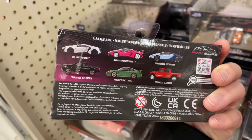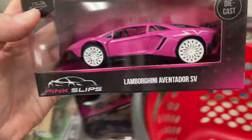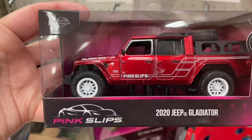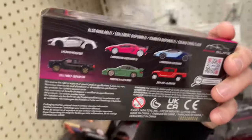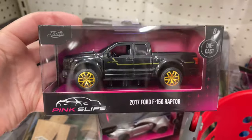It looks like the Porsche is gone and the Lamborghini Centenario is gone. Everything else I think is here. Looks like they have the Jeep Gladiator — it says Pink Slips on the door, pretty cool. It's nice to see the new assortment. Same thing here on the box, pretty cool. Here's a 2017 Ford F-150 Raptor.